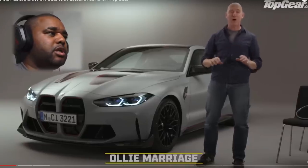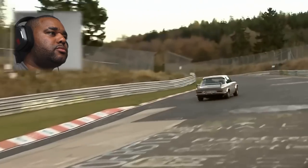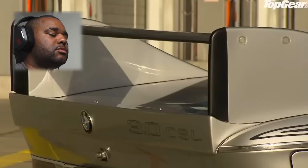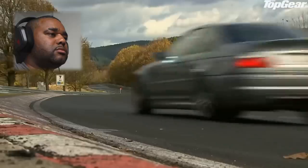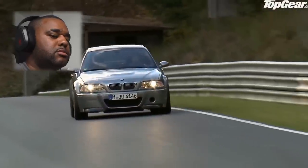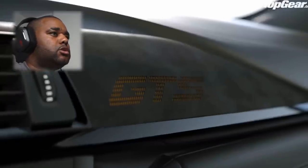It's a badge that's only been used twice before — originally on the E9 3-litre CSL in 1972, then again for the famous E46 M3 CSL in 2003. I've driven an E46 M3 CSL and I can confirm that even in 2022 you can't compare them — they're on another level. More recently BMW has used the GTS badge for the quickest M3 and M4.